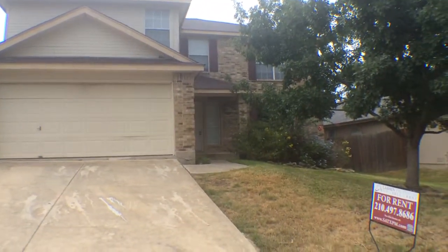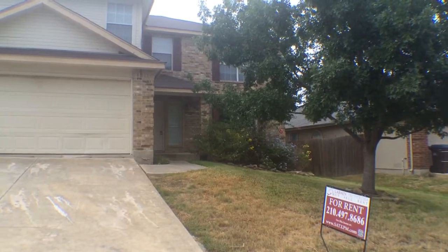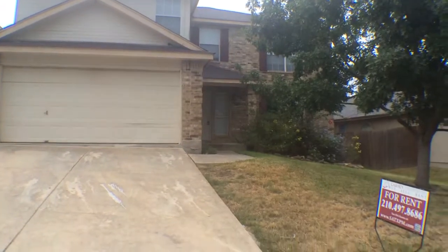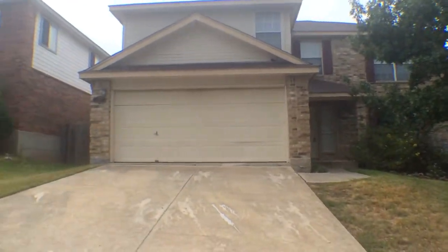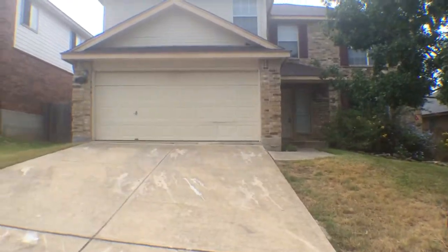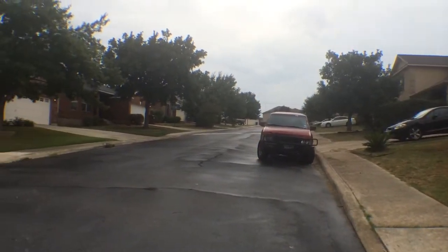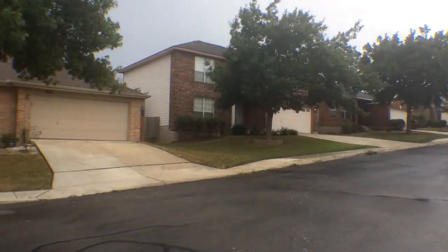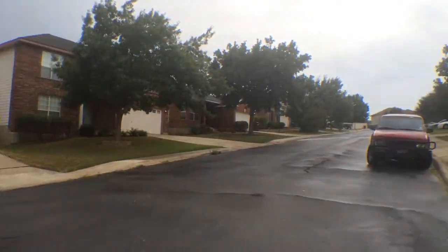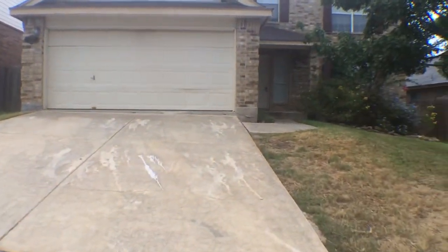Hello everybody, Juan Medina, Larson Properties. Today is September 10th, 2014, and we're here at 7327 Highland Lake Street in the Converse area. This is a really nice community, nice neighborhood. So we're going to pan real quick — kind of a gloomy day today — to get an idea of the houses in the neighborhood. Okay, and we'll approach the front of the house.